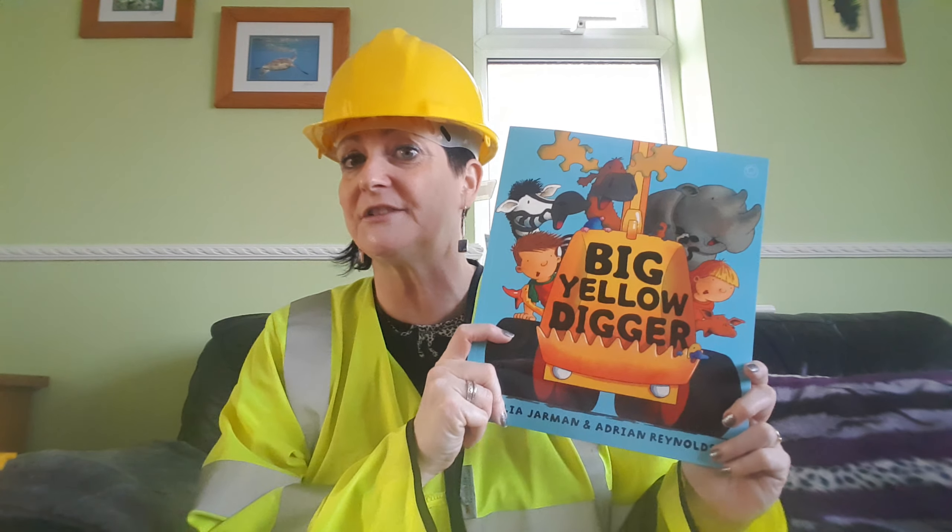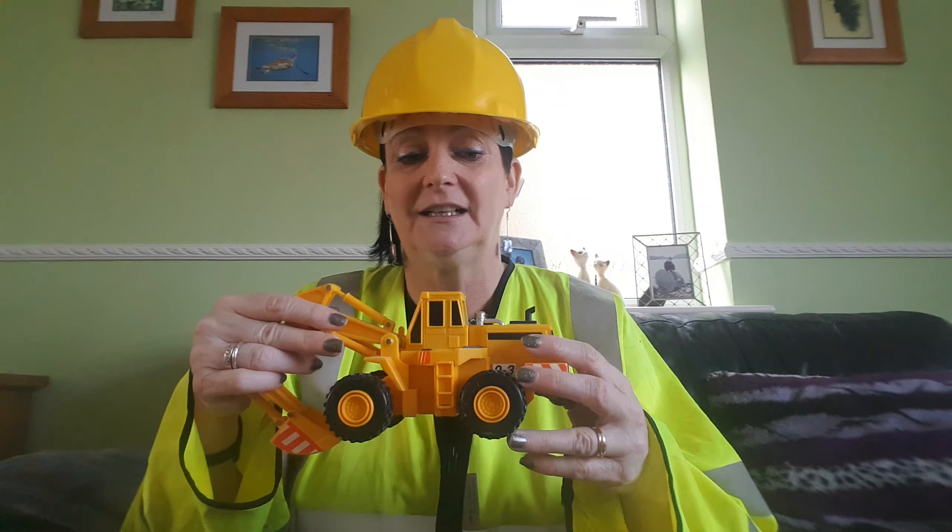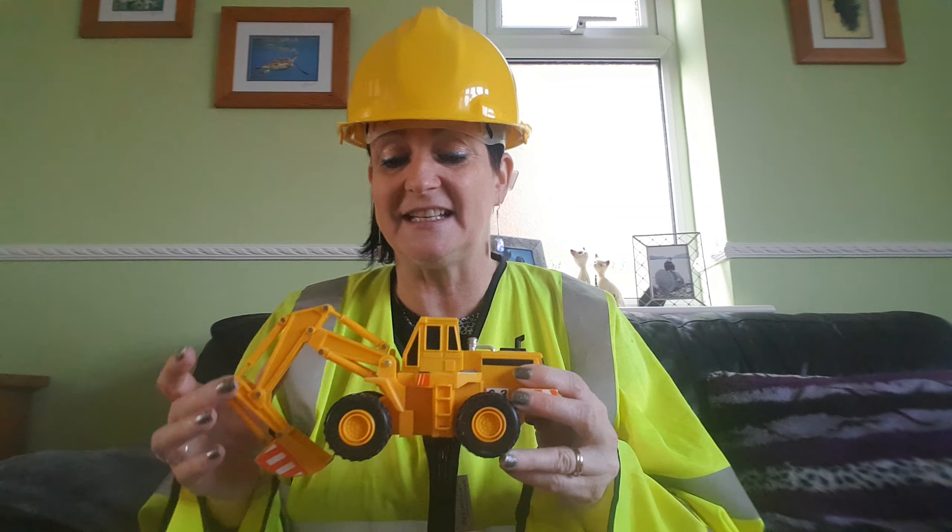Hi everyone, it's Mrs Wilson, the construction worker. I've got my hard hat to keep me safe, and I've got my high-vis jacket on that is very warm so that all the people on the building site can see me and won't run me over. I'm not really a construction worker, I'm just pretending because I've found a book called The Big Yellow Digger, and I think you're going to enjoy that book, and I've brought along my Big Yellow Digger. I have got a bigger one somewhere, but I think it's in the loft.